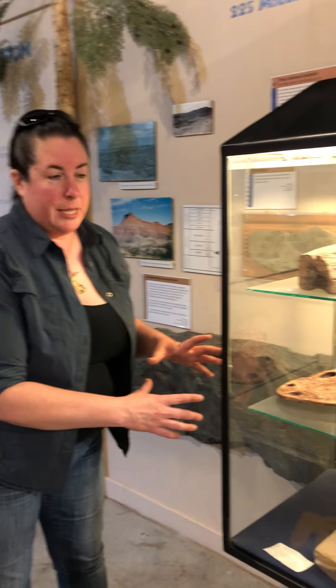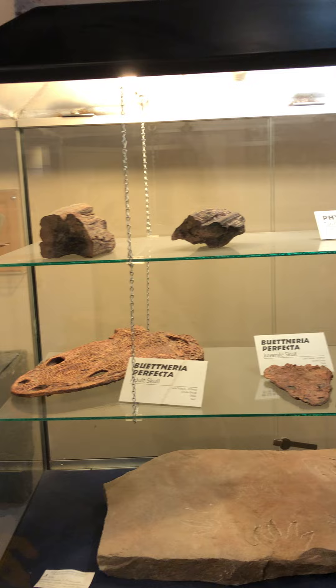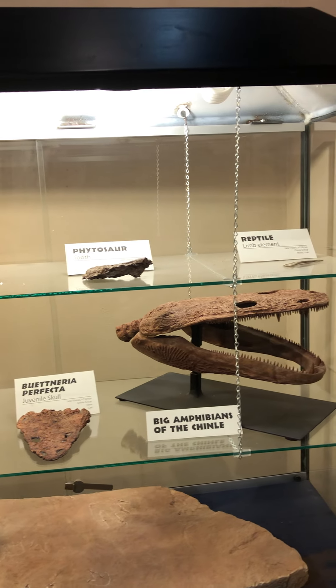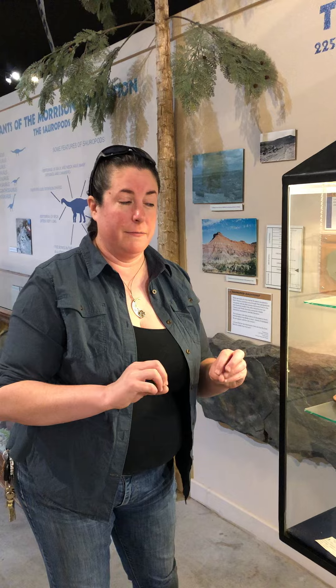And then we also get fossils of amphibians. Now amphibians today include frogs, salamanders, and caecilians. But the amphibians from the Triassic period are a different group — they're called temnospondyls. Temnospondyls is the bigger group that gave rise to modern amphibians, and these are some of the prehistoric amphibians that we have and do find here in the valley.